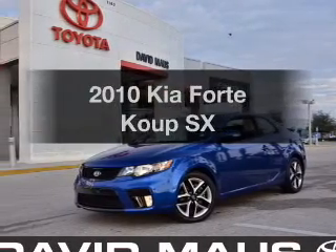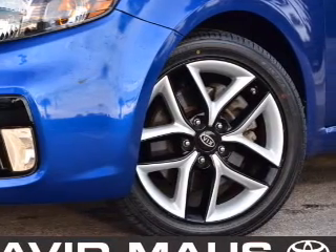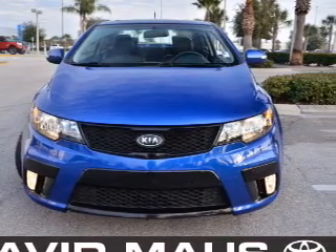Introducing the 2010 Kia Forte Coupe. If you're looking for a first-rate auto, this one could be yours today. With an efficient four-cylinder engine connected to a smooth-shifting automatic transmission, premium wheels give a more luxurious look.